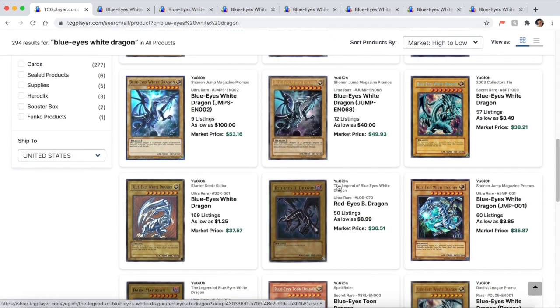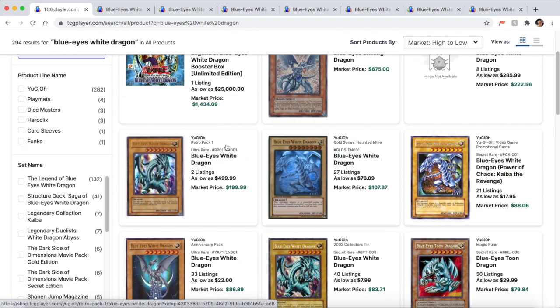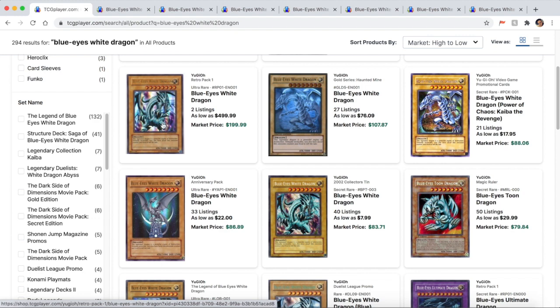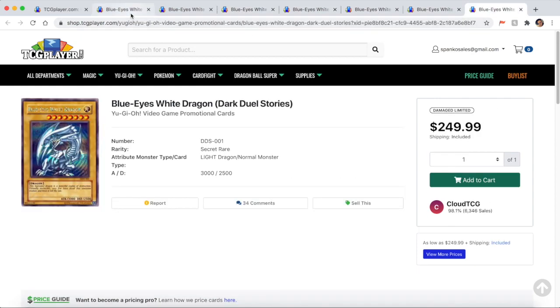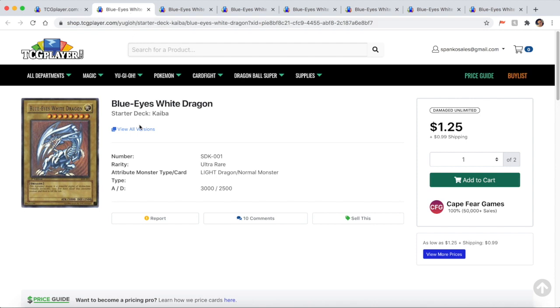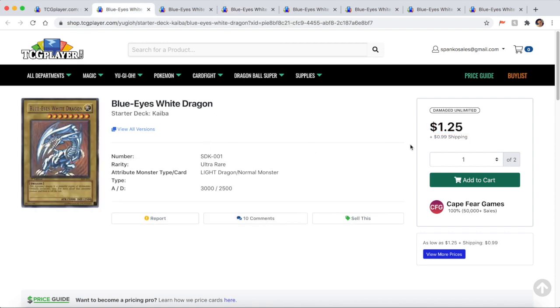You're going to see all these different prints of Blue Eyes — it has a ton of prints. A lot of prints share the same artwork. You need to make sure that when you're pricing your cards you're looking for the exact card, because just because it has the same artwork doesn't mean it's the same card. I have this artwork open — there are seven different printings — and I want to show you how to tell which one you have, because some could be worth a lot of money while others are not.